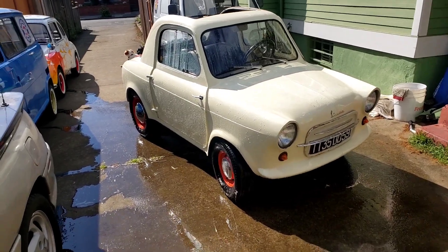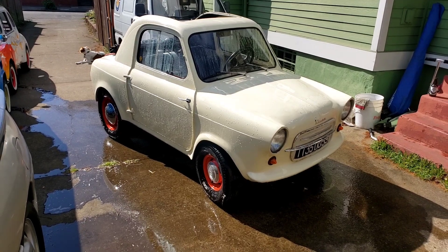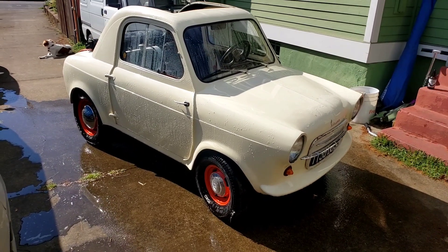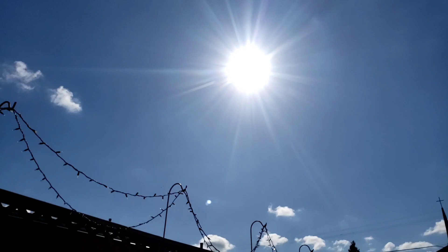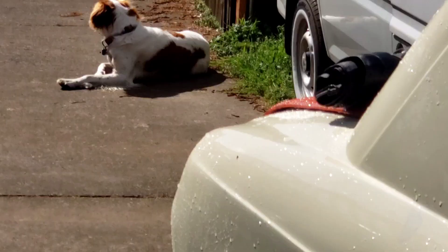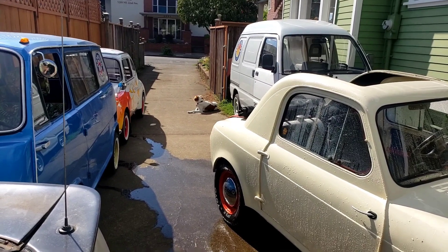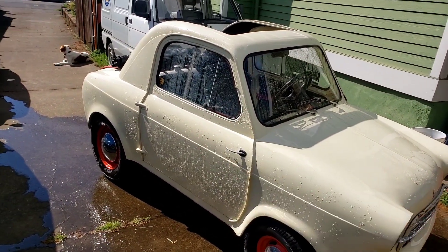All right, so we got the little Vespa 400 sitting out here. It's just endured a bath — biannual bath. I don't think I've had this car out since last summer, so it's a nice gorgeous beautiful day. Sun is bright in the sky. Stella is enjoying the warmth of the driveway, looking for squirrels, and I think I have enough clearance between those cars that I got out of the garage that I can wedge this little guy out and we can take it for a drive.